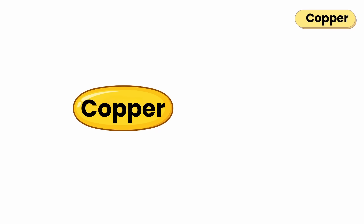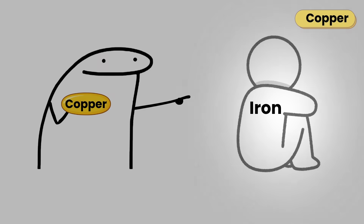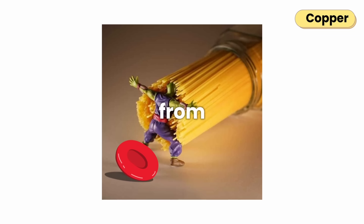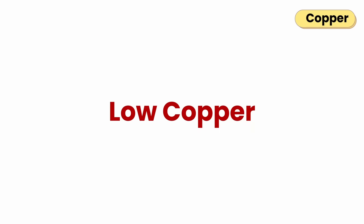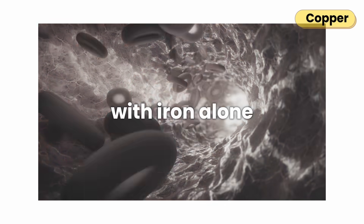Copper's main job is to keep oxygen and energy flowing in your body. Without it, iron can't do its work. Copper also supports enzymes that build connective tissue and protect cells from damage, keeping your bones, skin, and blood vessels strong. Low copper stops your body from using iron properly, leading to anemia that doesn't improve with iron alone.